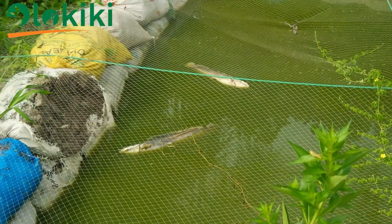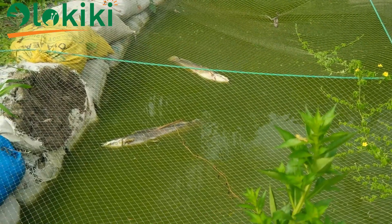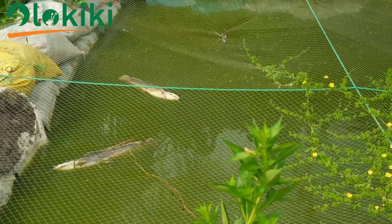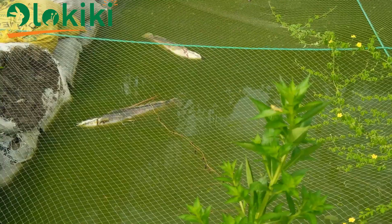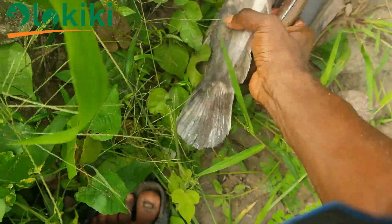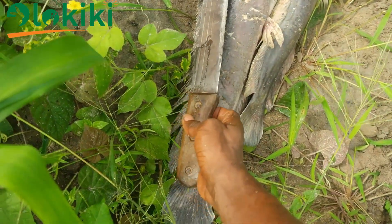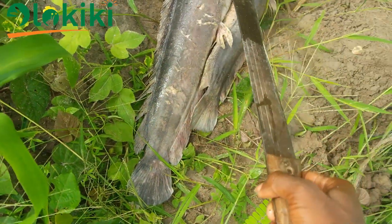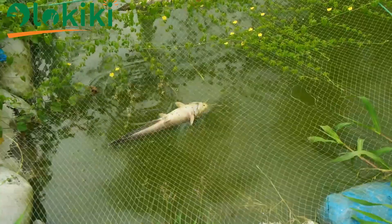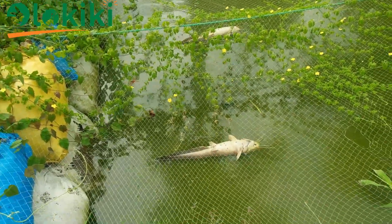Getting to the pond just like any other day to feed, we saw two big fish floating in the pond. The only thing that can come to the mind of a farmer is: what is going on? The most frustrating thing is the size of the fish and the effort put into raising them to this size. You can see the size when compared to a cutlass — they are way longer and even bigger than the cutlass. On the second day, to our surprise, we found another three dead fish floating in the pond.